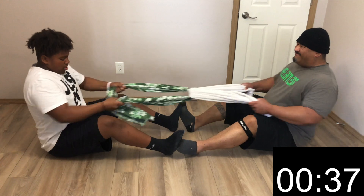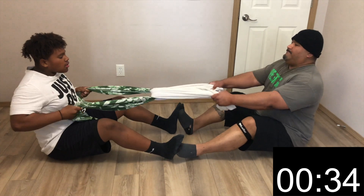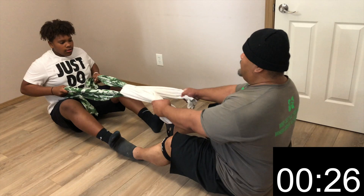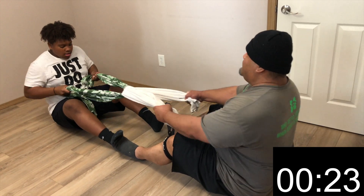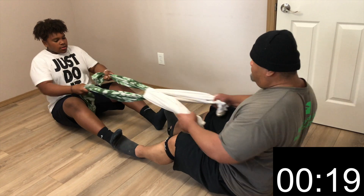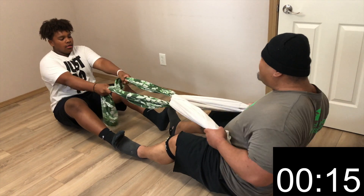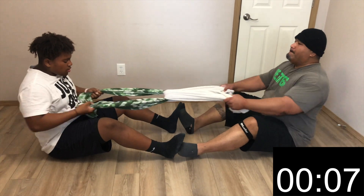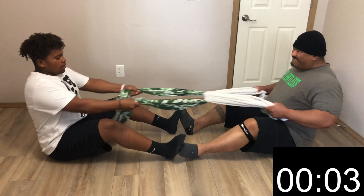Exercise two will be a partner one — the seated row. You will intertwine your towel and while seated, place your feet against one another. Grab the ends of the towel and have your partner provide resistance so that your arms are straight in front of you. Without rocking, drive your elbows straight back until your hands are at chest level. Keep your chest high and back straight. Remember to keep constant resistance, and if it's too hard, have your partner ease up a little bit. We've got another rest — great job, Relentless, keep up the great work.